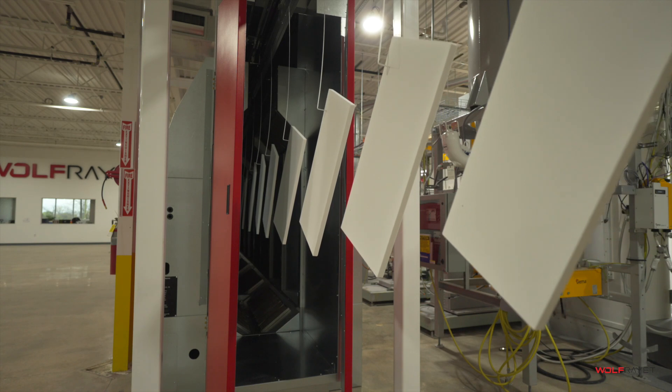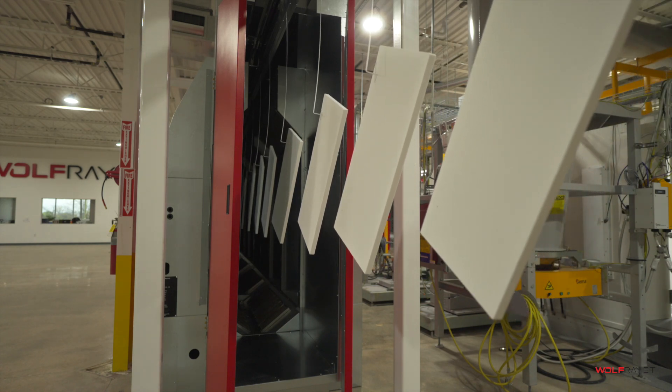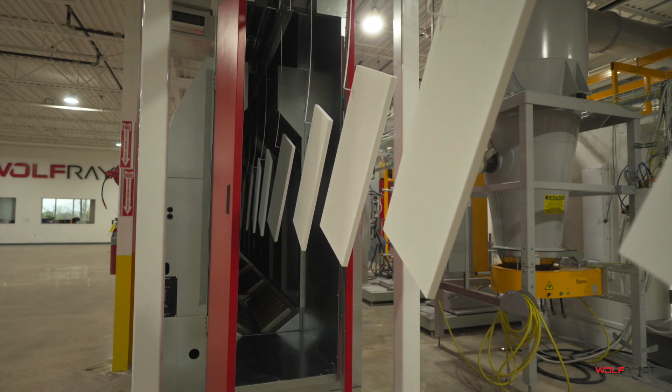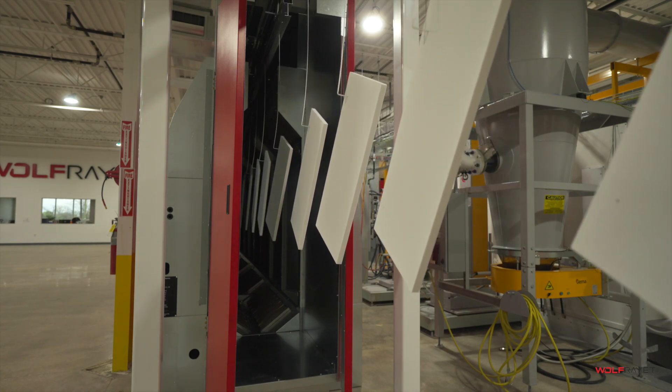The total cure time is only 6 minutes at 260 degrees Fahrenheit, and the Wolf-Rayet technology features a multi-zoned oven to ensure correct temperature on all the surfaces of the part.